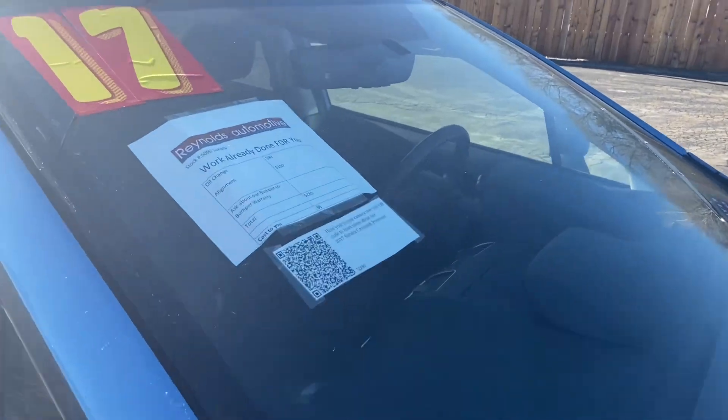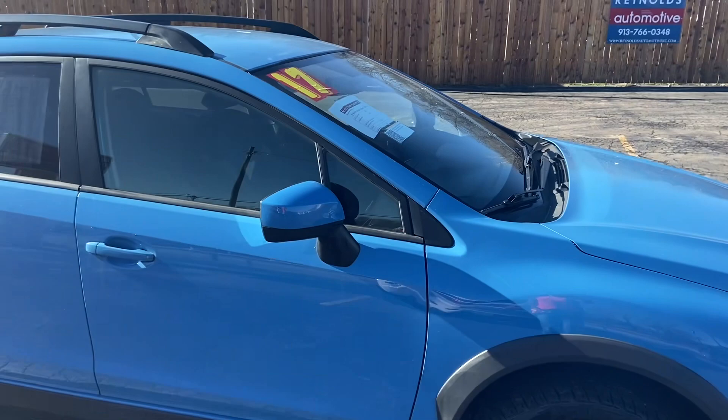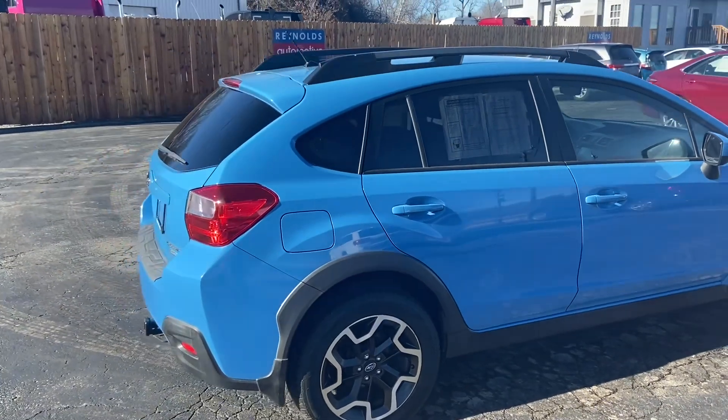We have already given it an oil change and an alignment, so that's about $220 worth of work you do not have to worry about. This has had no reported accidents, so the body looks fantastic.